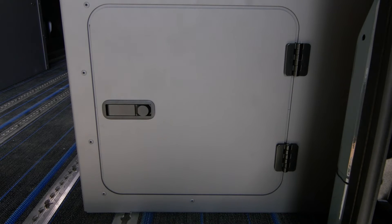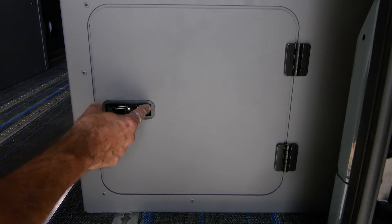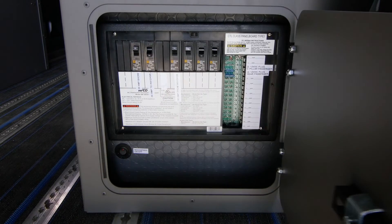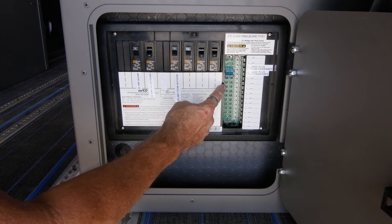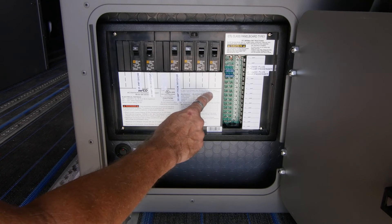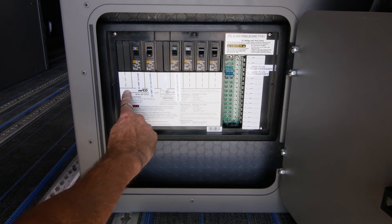Finally, from the back of the van you can open this door to access the combination 12-volt DC and 120-volt AC load center. This is where all the various electrical devices are connected to the branch circuits — things like lights, fans, the refrigerator, and outlets — all of which are protected by fuses or circuit breakers.